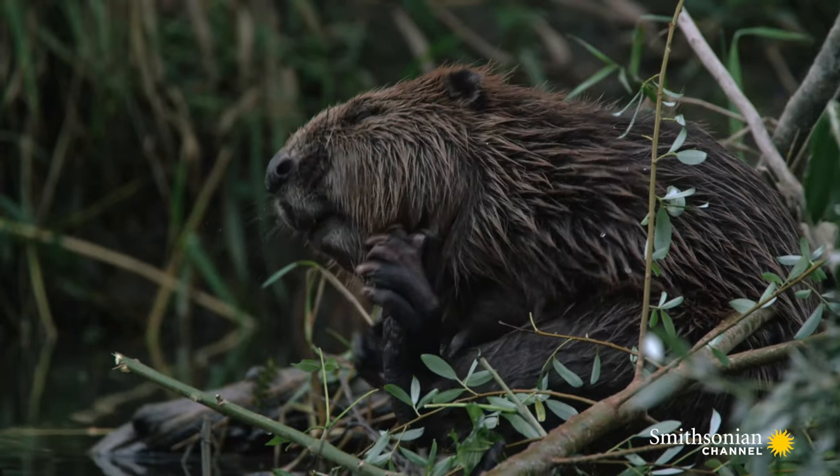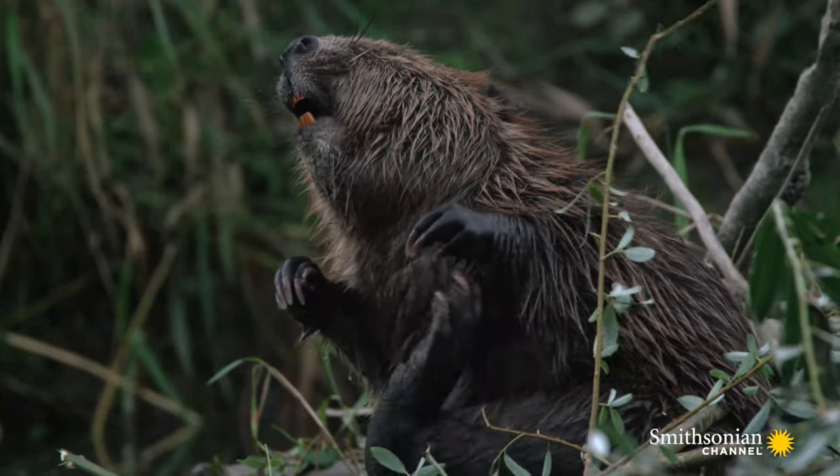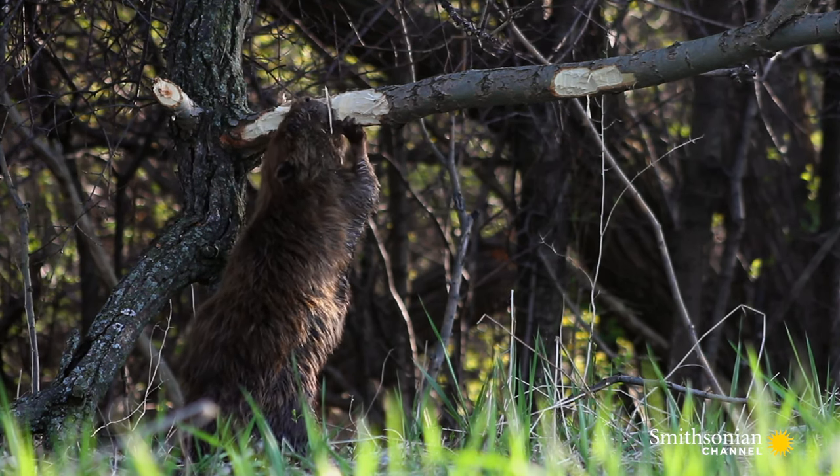So the teeth sharpen into a wedge-shaped blade — longer in the front, shorter at the back. Their powerful lower jaw muscles help them to gnaw through hard wood.